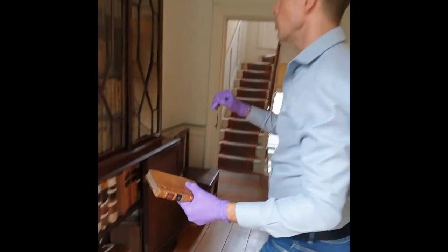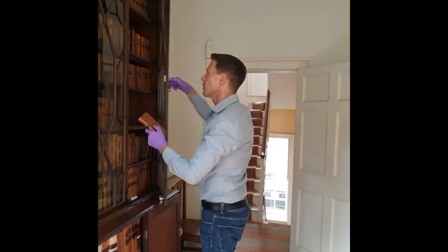Not all the books in the bookcase were Wesley's, but probably about 80% of them.